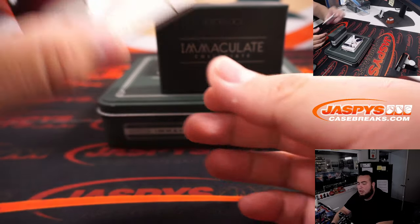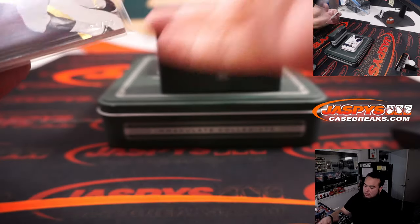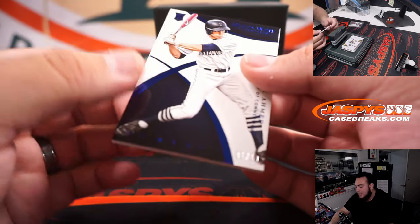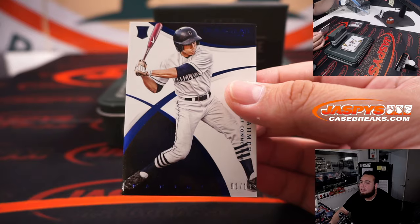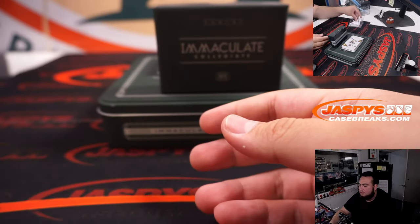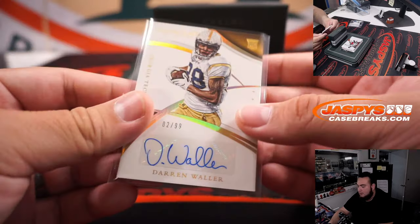All right, here we go — good luck! We have a Joe Namath, 71 out of 99, spot one going to Joshua. We have a Nick Ahmed — that's another one for spot one, 1 of 10. We have a rookie Darren Waller, look at that — 2 of 99, spot two going to Barry.